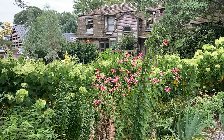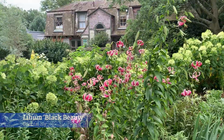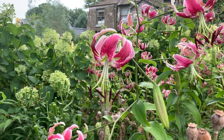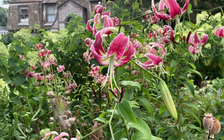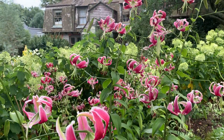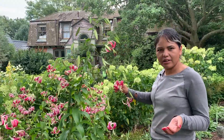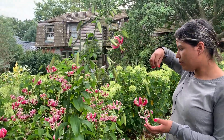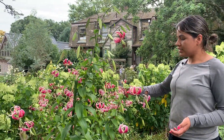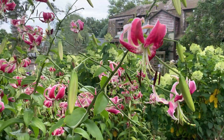This is Lilium 'Black Beauty', an Orienpet lily — a hybrid between an Oriental and a trumpet lily, specifically a hybrid between Lilium henryi and Lilium speciosum. This one can grow between four and seven feet tall. The flowers are a beautiful raspberry-red color, they face downward, and you can get between 20 and 50 flowers per stem — which is amazing. Lilies add great interest to the garden and this one is very showy.